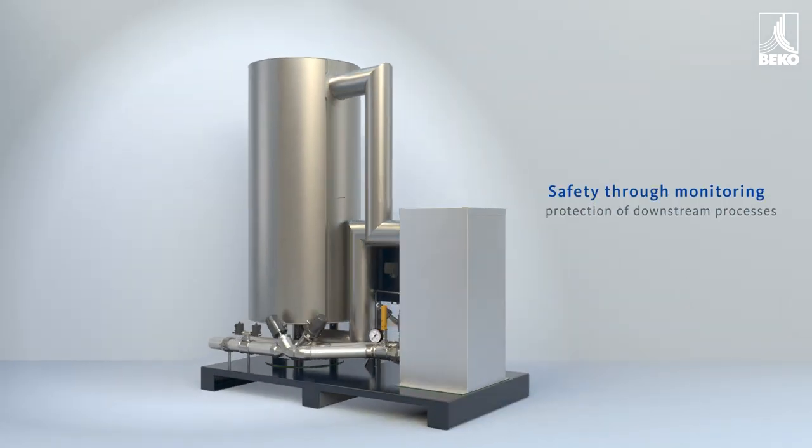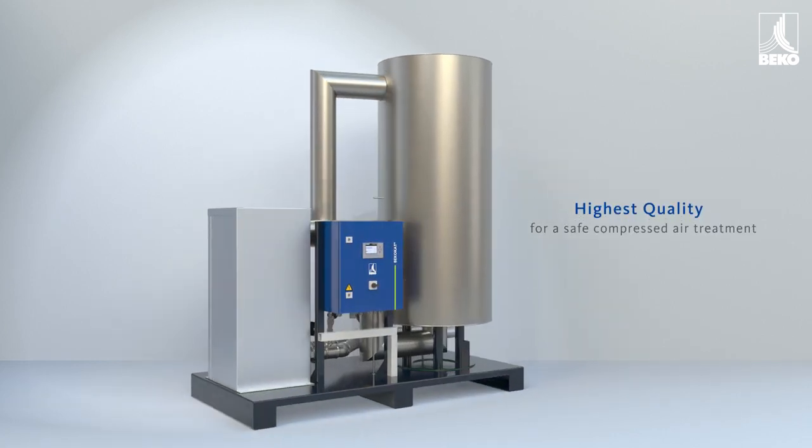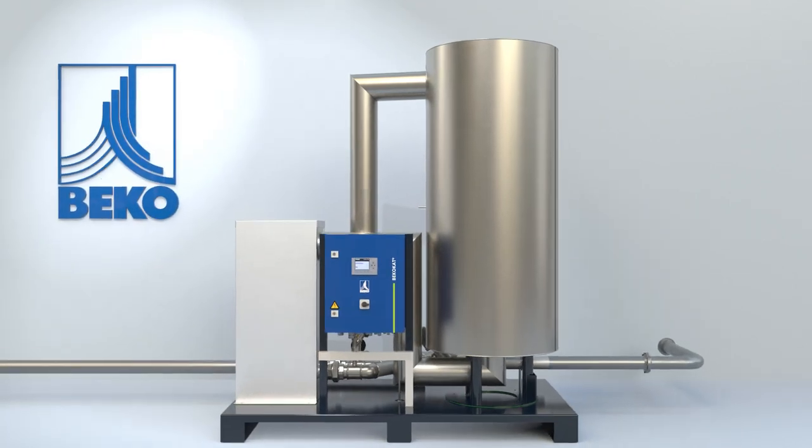Bicocat can be installed in the central compressor station or decentralized at the point of use, such as in sensitive partial flows, guaranteeing the very best compressed air safety and quality.